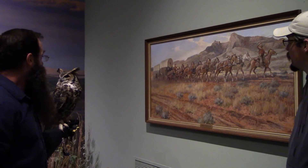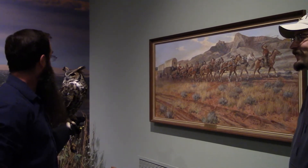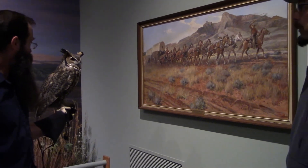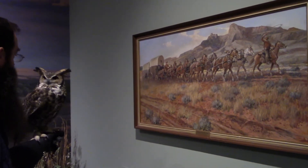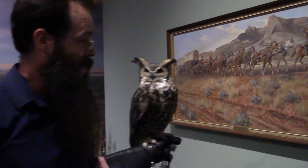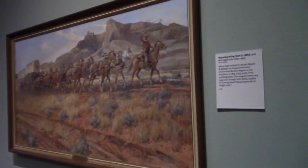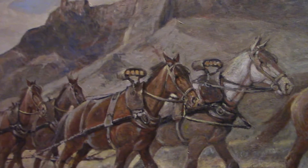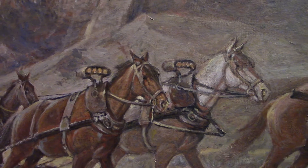Those bells became a point of pride for the teams that carried them. It became customary that if you were stuck or required assistance while traveling, you would present your bells — turn them over — to the team that stopped to help you. That could very well be the origin of our expression 'to arrive somewhere with bells on,' which would indicate a trouble-free and direct journey.